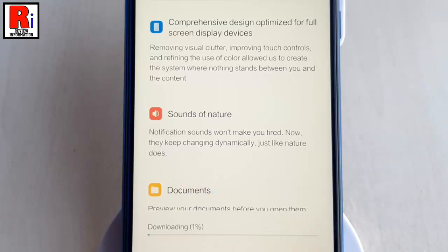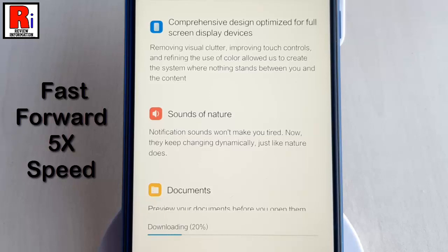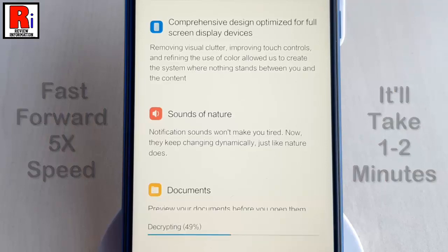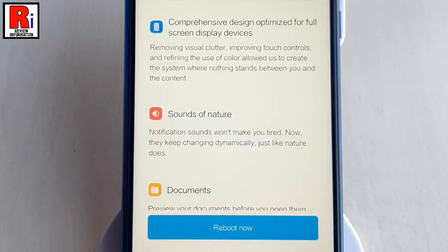The download of the update started immediately. This will depend on your internet speed. Download is completed.